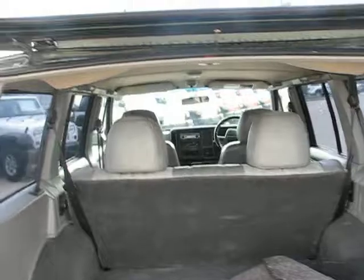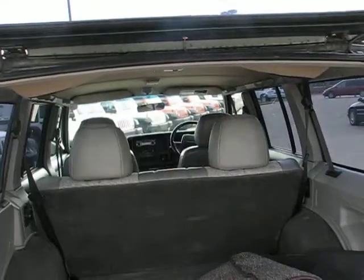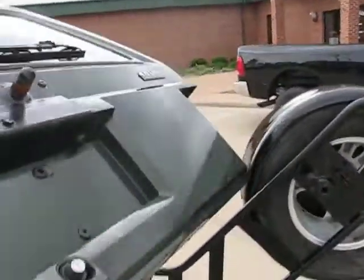Now of course with the Cherokee, the back seat does fold down completely flat — you got to move that headrest and the other one — and then the seat folds down flat into the floor, opening up the entire cargo area. It just pushes right back on like that.